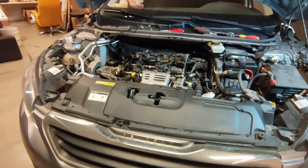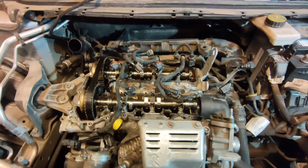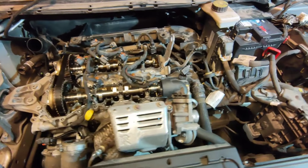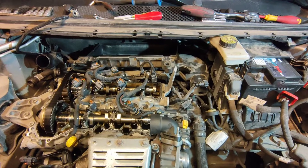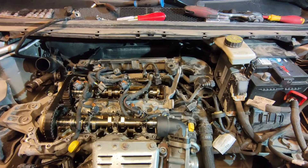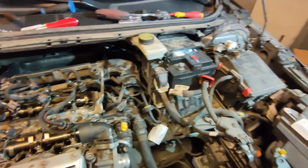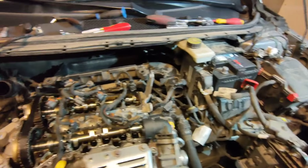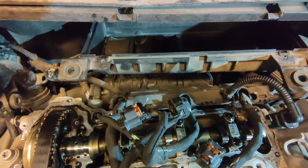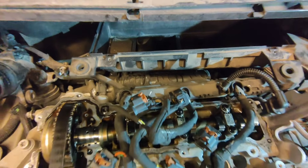We're two hours in and this is where we're at. We've removed all of the piping and the air filter housing. I still need to get the lower part of the air filter out, but I need to take the battery out to make room. Once that's done, we're going to try and take the intake manifold out as well.